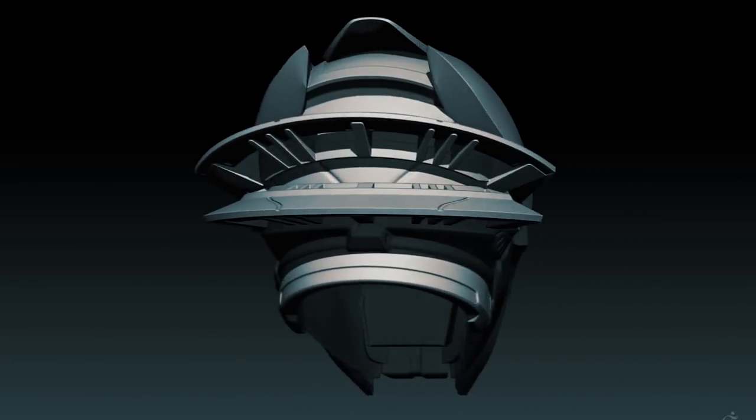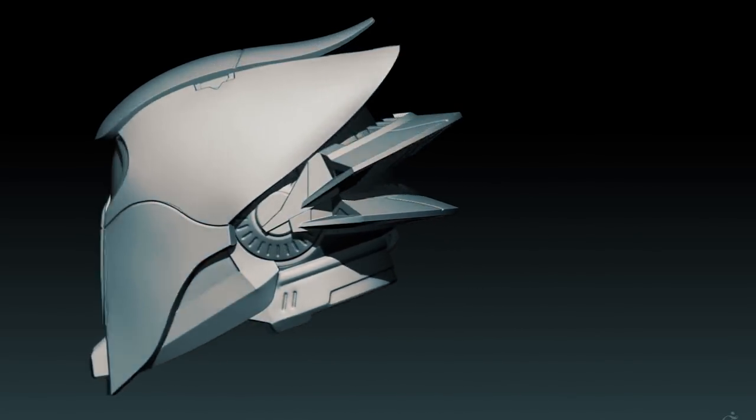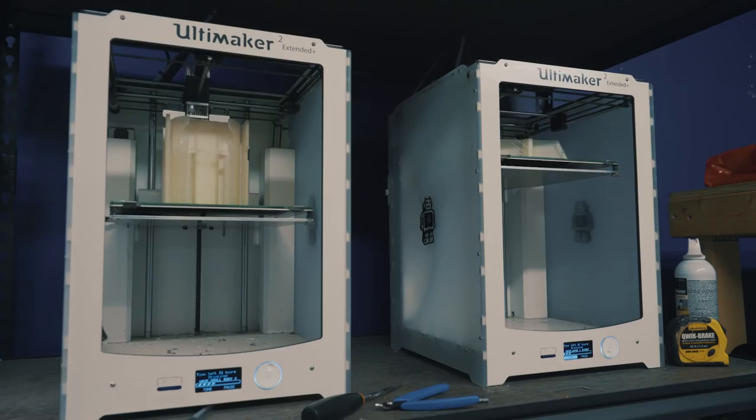Some of the considerations you have to make with a lot of 3D models is, when it's on the computer, a lot of the detail is not physically there — it's textured. So you need to actually model that into the design so it will actually show up when it's printed in the physical world.